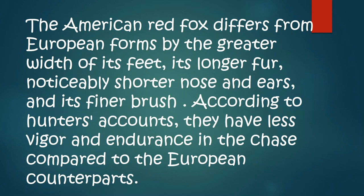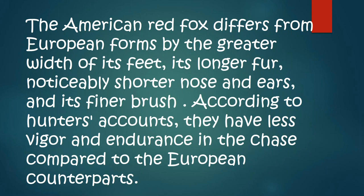The American red fox differs from the European forms in the greater width of its feet, its longer fur, and notably the shorter ears and nose, and its finer brush. According to hunter's accounts, they have less vigor and endurance in the chase compared to their European counterparts.